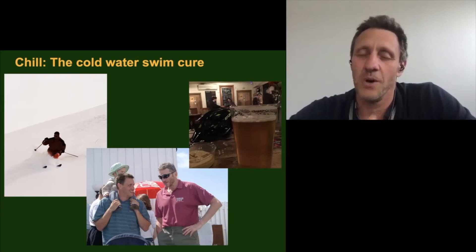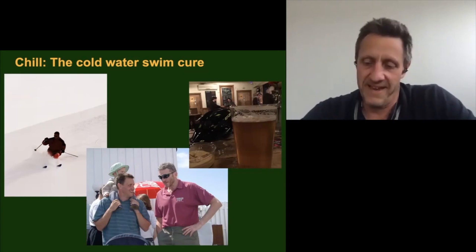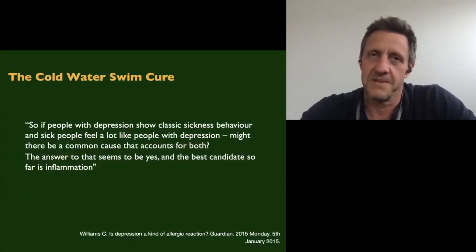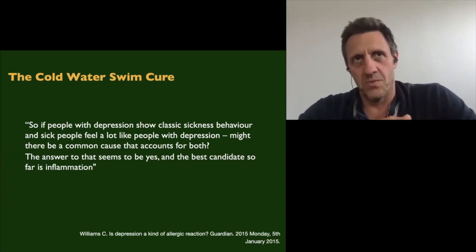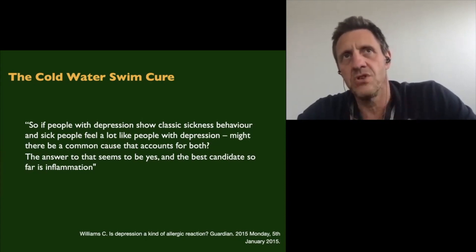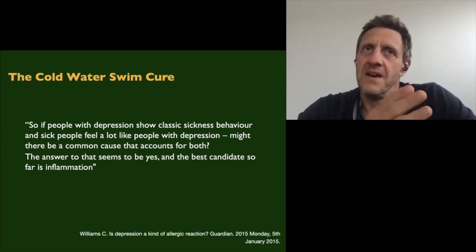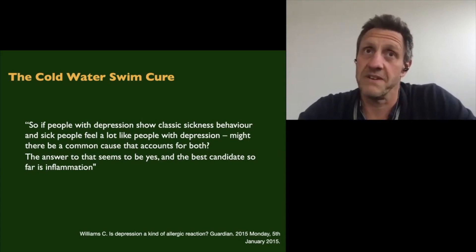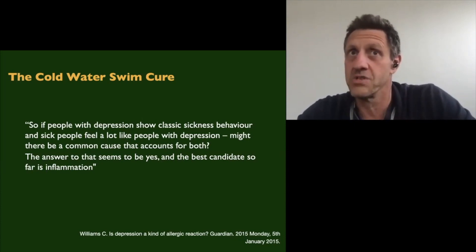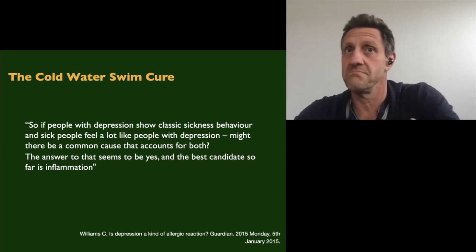Every so often I like to stop on my way home from work at my favourite pub, have two pints of beer, and read the paper. One day I read an article in the Guardian about how depression is linked to inflammation, and also that if you reduce inflammation you can improve the symptoms of depression. I thought: you can reduce inflammation through cold water swimming, and even though I'm not depressed, when I come out of the cold water I feel so good — so maybe you could treat depression with cold water swimming.